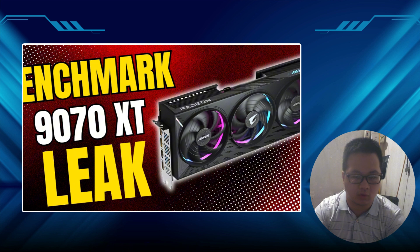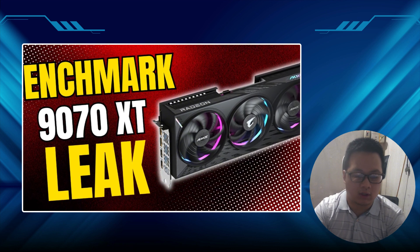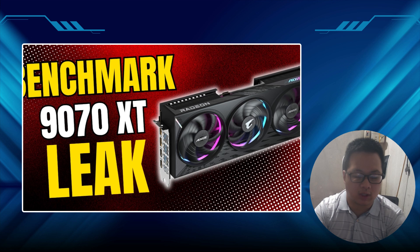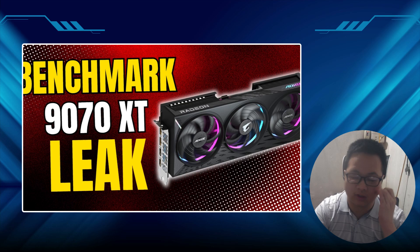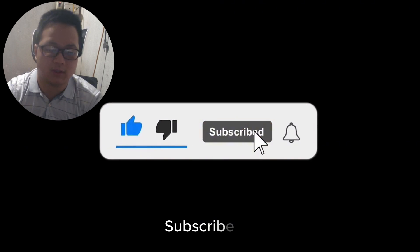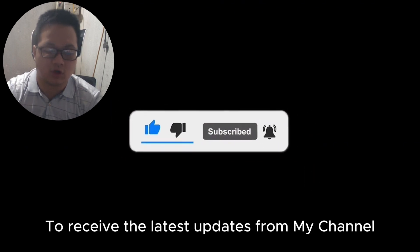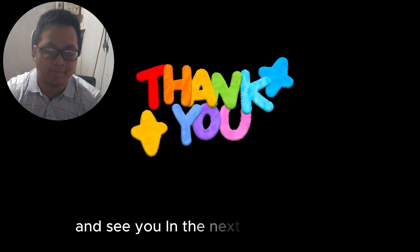And that's the tea, folks. Don't forget to hit that notification bell so you'll never miss out on the latest tech scoops, benchmark breakdowns, and maybe a little bit of digital mayhem. Thanks for watching, and remember to game responsibly. If you enjoyed this video, please like, share, subscribe, and hit the bell for later updates from my channel. Thank you for watching till the end, and see you in the next video.